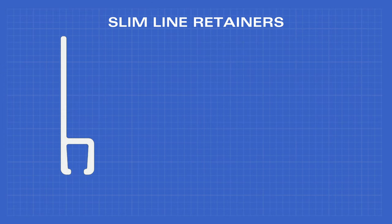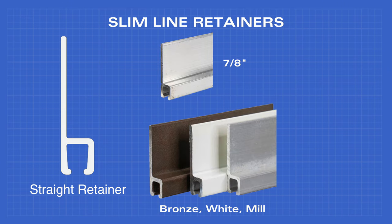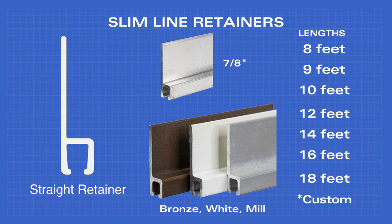The straight retainer also comes in 7/8 inch width with a bronze, white, or mill finish, and 8, 9, 10, 12, 14, 16, and 18 foot lengths, as well as custom options.